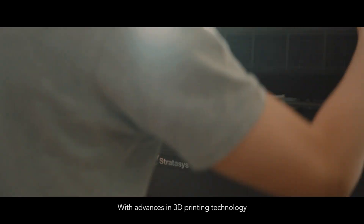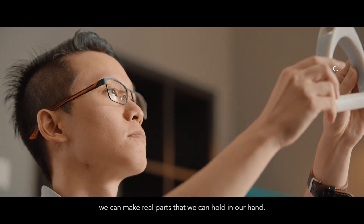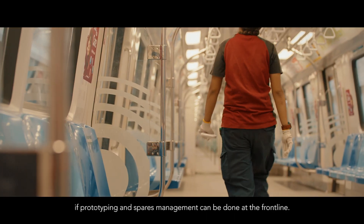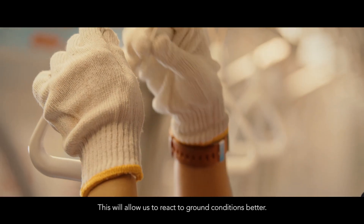With advances in 3D printing technology, we can make real parts that we can hold in our hands. Production timelines can be shortened if prototyping and parts management can be done at the front line, allowing us to react to ground conditions better.